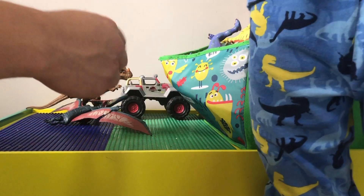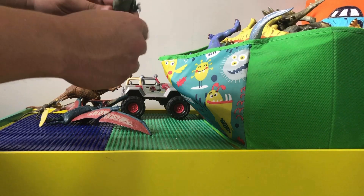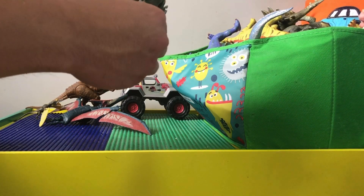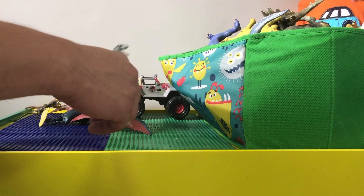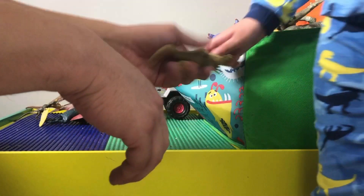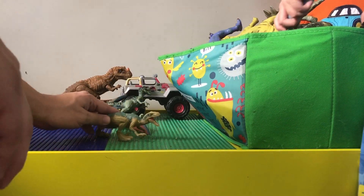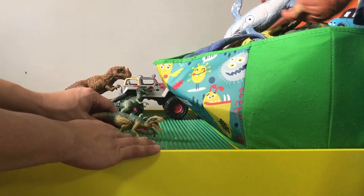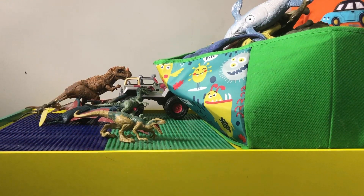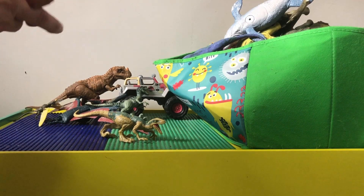Here we got Charlie, one of Owen's velociraptors, and Echo is right here. It looks like Echo is in attack mode — he's like crawling and gonna try to attack somebody. Here's another Roar toy.